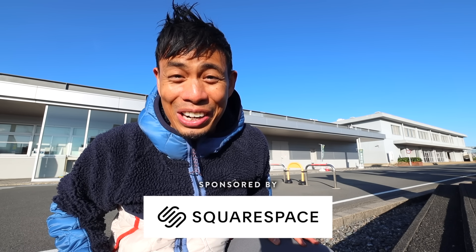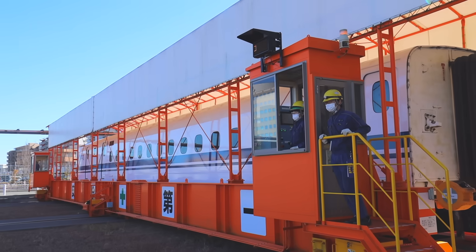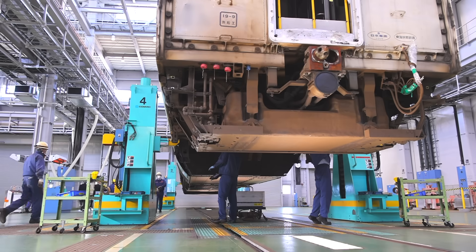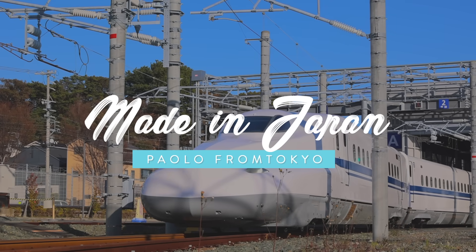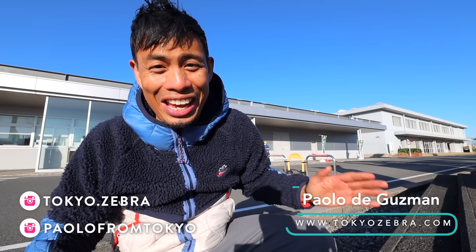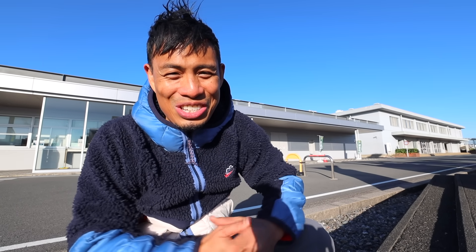Today we are in Hamamatsu, Shizuoka, and I'm taking you to a Shinkansen bullet train factory for a full tour. I've never gone inside a train factory before — in fact, I've always wanted to do this — and now we finally get to do it. I'm super excited for this.